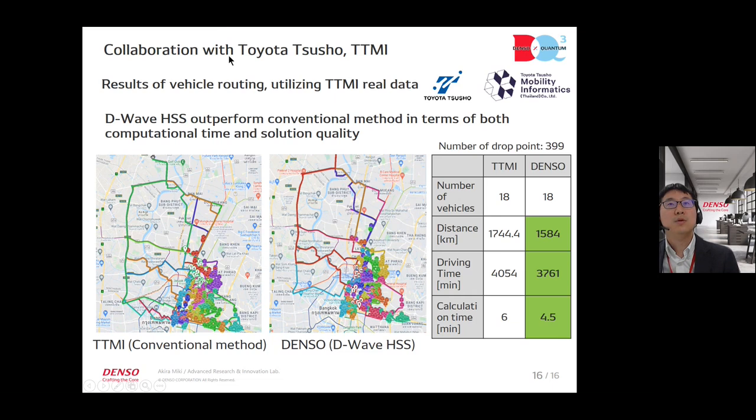This is the collaboration with Toyota Tsusho and TTMI (Toyota Tsusho Mobility Informatics Thailand), showing results of a vehicle routing problem using real data. The left side shows conventional methods and the right side shows D-Wave results. Using D-Wave HSS, driving time was reduced by 7% on real data. We conclude that D-Wave HSS outperforms conventional methods in terms of both computational time and solution quality.